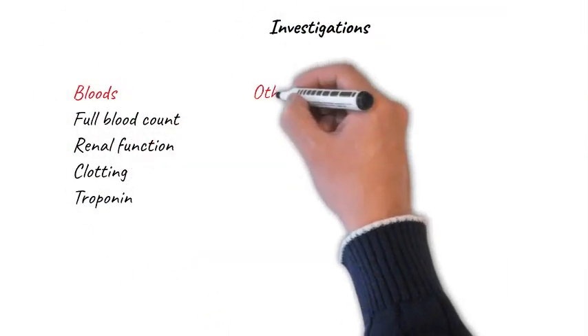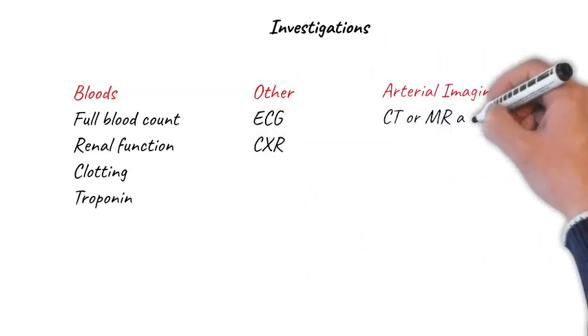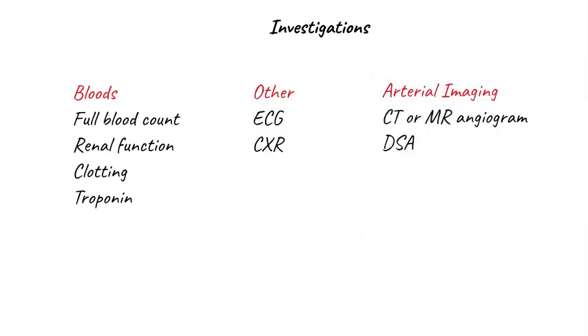While you want to avoid unnecessary delay, there are a few quick investigations the patients need. They should have a full blood count and renal function checked, as these patients may develop renal impairment due to muscle death. A clotting screen is important as you're going to anticoagulate them. An acute limb event is often a complication of an acute myocardial infarction, so check their troponin level. A 12-lead ECG will tell you whether they have myocardial ischemia or are in fast atrial fibrillation. A chest X-ray is useful to rule out signs of cardiac failure.